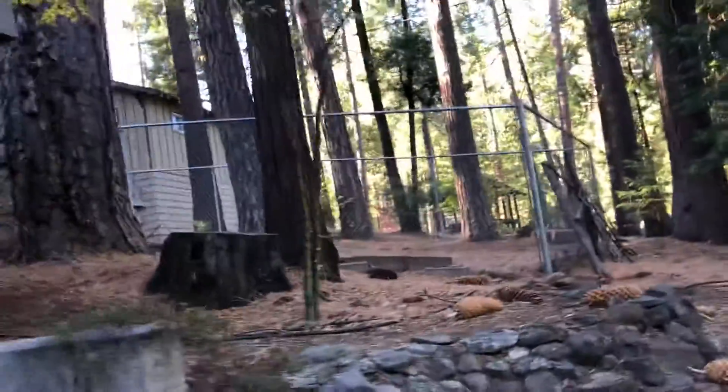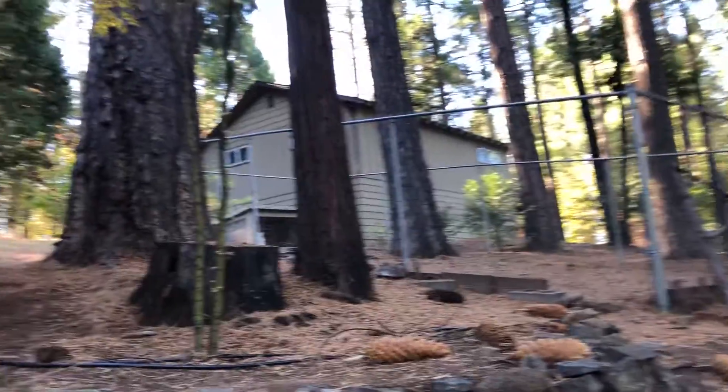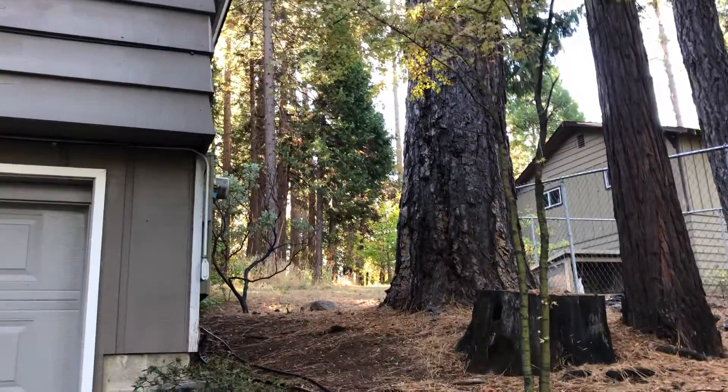Outside again — that's the driveway, and this is still part of the property. There's a dog kennel that's still part of the property; you can remove it if you want. So again, this is a good-sized lot.